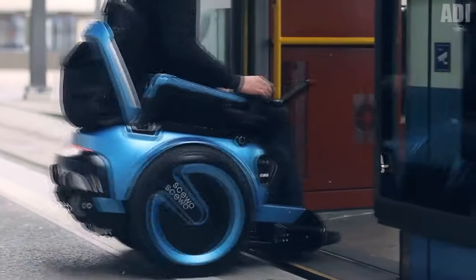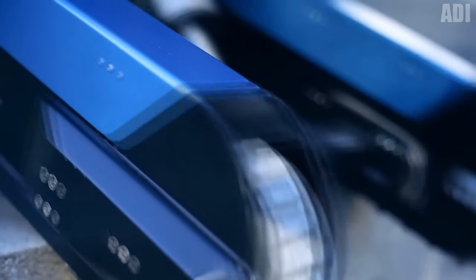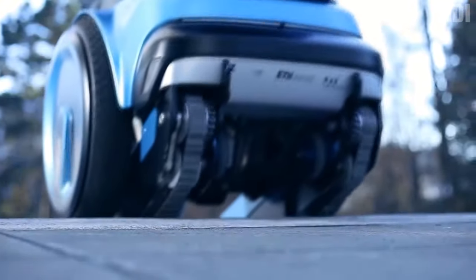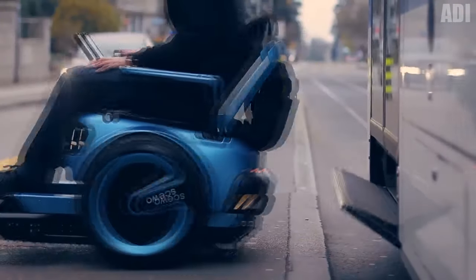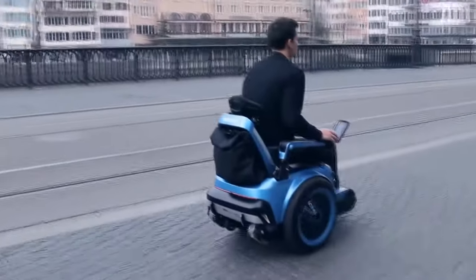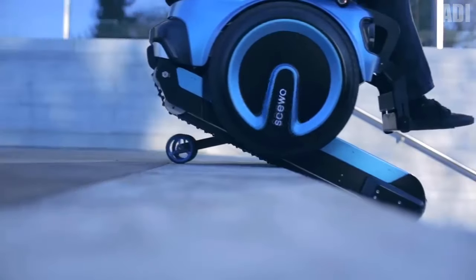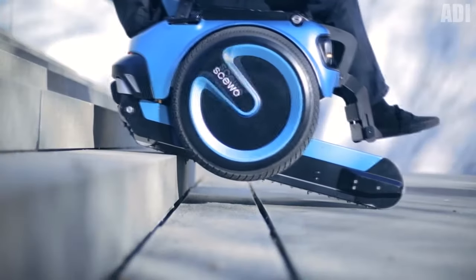ETH's QO startup has created an electric wheelchair that can climb not only stairs, but also common obstacles such as curbs, tram tracks, grass, mud, or stones. The design of the wheelchair was developed not only as a stylish accessory — first of all, the developers took into consideration the needs of a modern person. The device has an expanded range of functions: a folding mechanism based on a rotary hinge, electrical cables hidden inside the body, and intuitive armrests for easy seating.